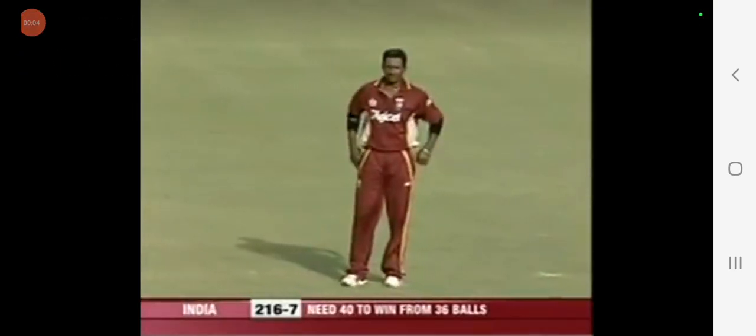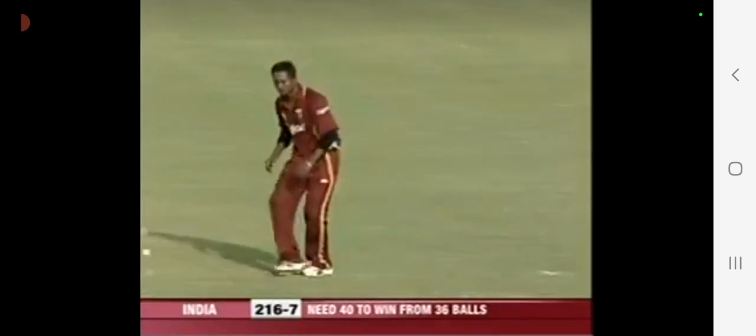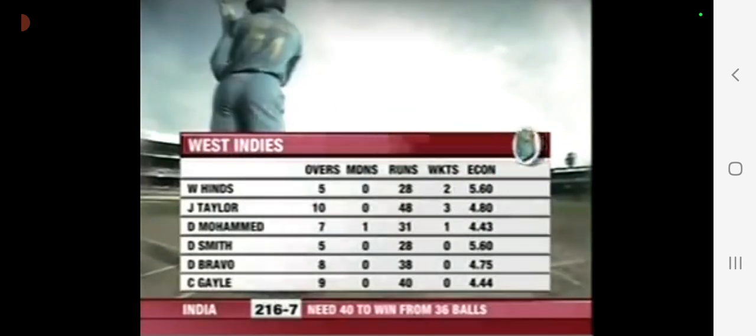Brian Lara has got a lot of confidence in his spinners. Right through the series, we've seen him handling Chris Gayle and Marlon Samuels. This match, Dave Mohamed playing his first match, was used within the first 10 overs.